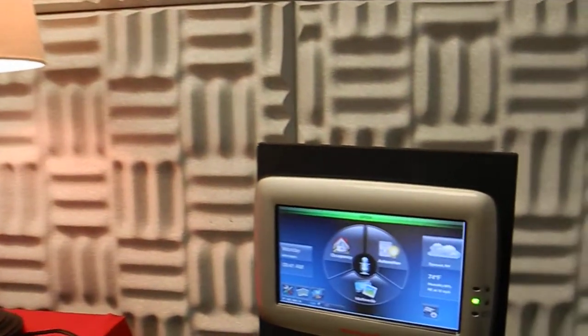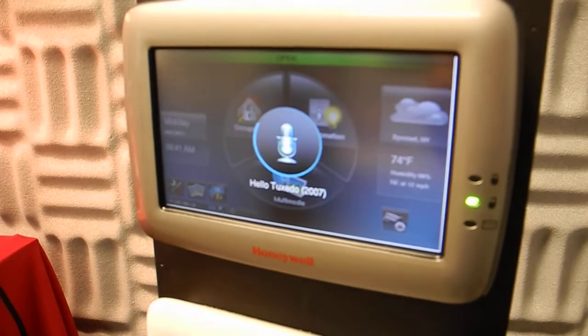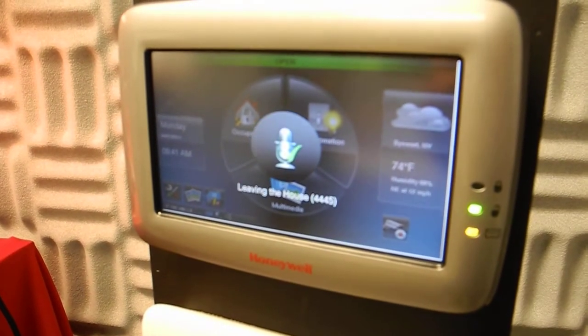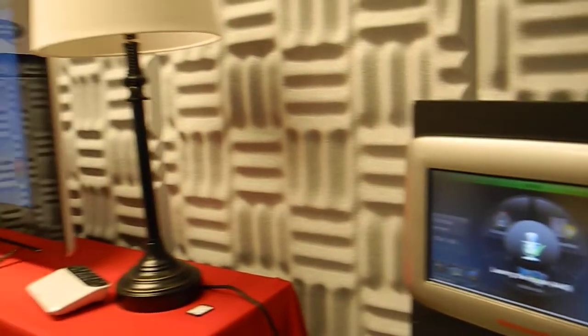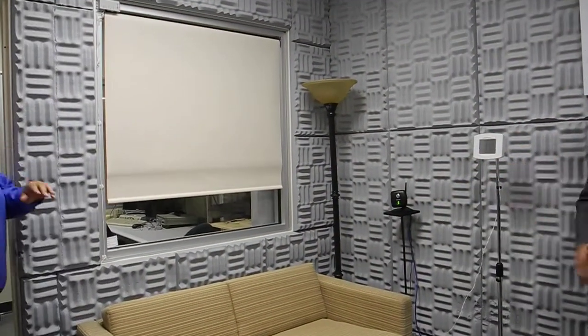Other things you can say: hello Tuxedo, leaving the house. Processing leaving the house command — the light went off. It sets the thermostat to energy savings, and obviously whatever else you program. So it's fully customizable.